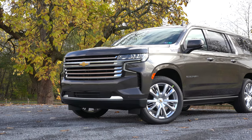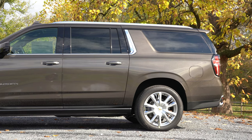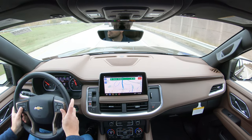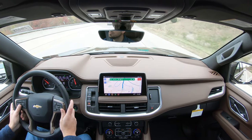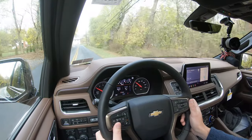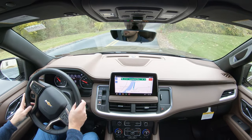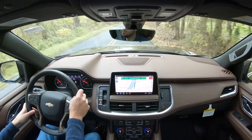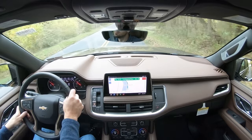Touching on suspension and handling, up front you get an independent strut-type front suspension, and in the back an independent long-arm four-link rear suspension. Chevy really thought out the suspension components. There is a magnetic ride control suspension coming standard on the Premier and High Country, and optional on most other trims. It monitors each shock absorber individually, soaking up road imperfections but also tightening up the suspension during heavy cornering — really giving you the best of both worlds.